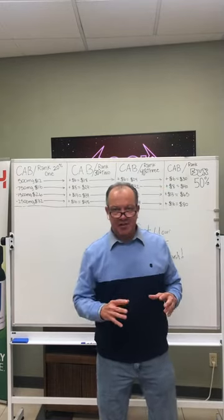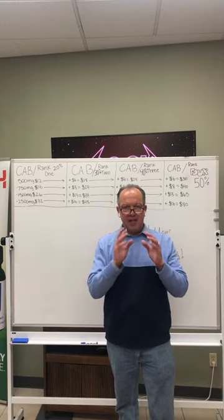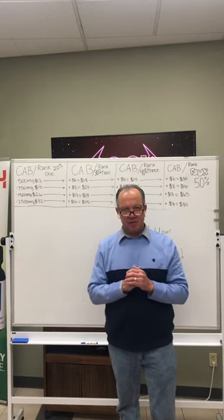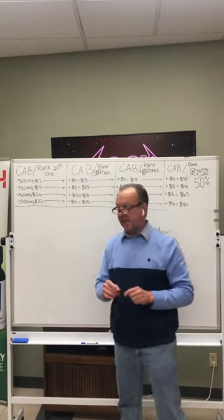Steve Bono coming to you live here March 28th. We just did a video on our Kodakop plan. Now I'm going to talk about what you get paid when somebody buys a product right off your website — what is your commission when somebody buys a 500 milligram product or a 750 milligram oil. So here's a quick snapshot of what you get paid out of the gate.